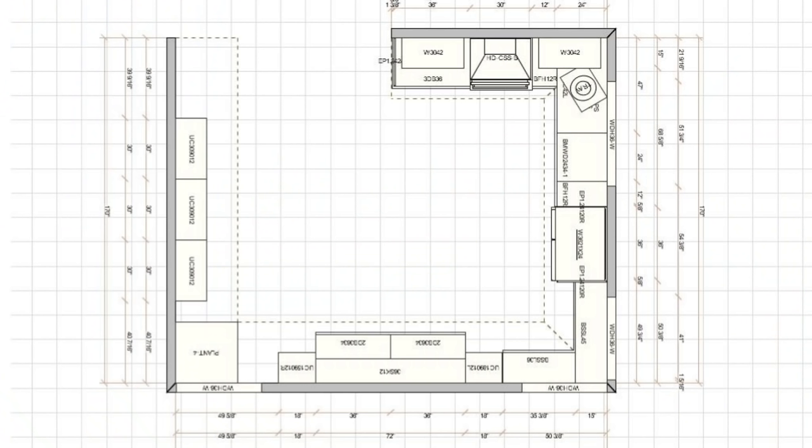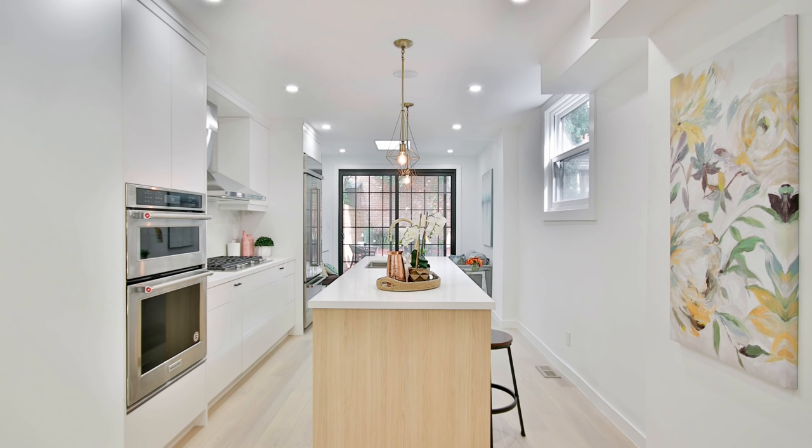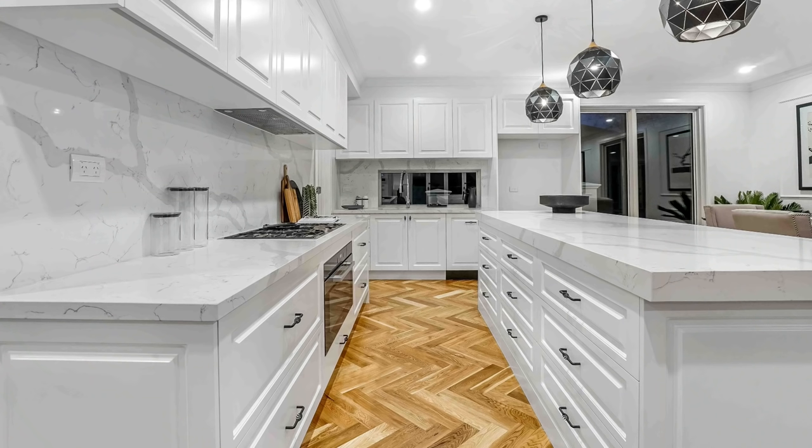Believe it or not, the biggest disruptor to workflow is kitchen islands. I like to leave a minimum of 40 inches of space between countertop surfaces, especially where you have drawers or appliances. When I'm doing a kitchen design, I start with the exterior cabinets against the walls, then measure 40 inches outward to determine the largest island that should fit. Now, 40 inches is not a hard and fast rule — if it's a waterfall countertop or cabinets with no drawers, you could trim that to 36 inches. However, if you have cabinetry facing each other with drawers, doors, or appliances opening toward each other, I suggest at least 40 inches.